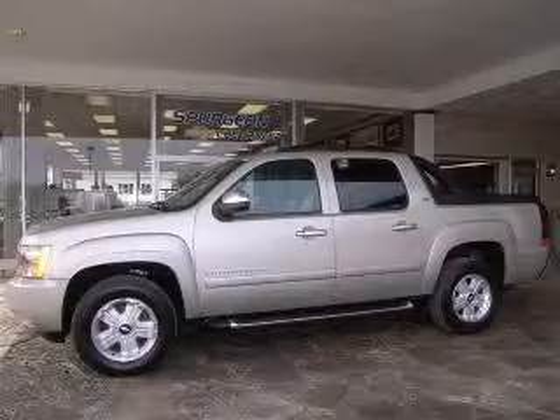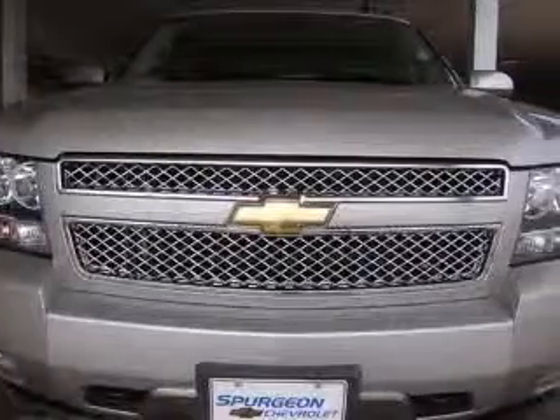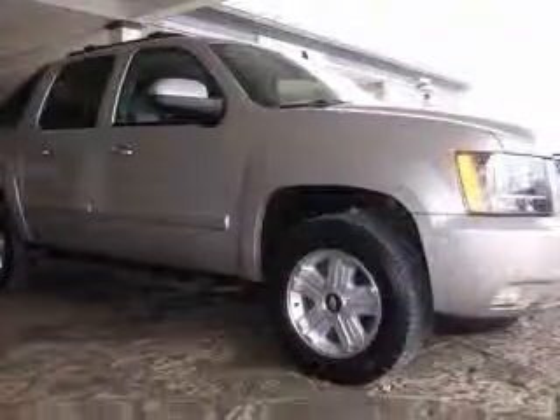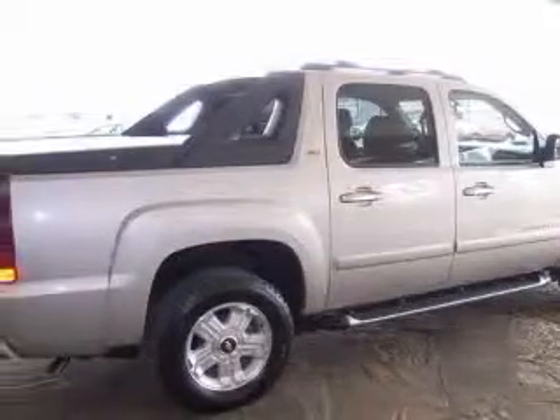We are proud to present this excellent 2007 Chevrolet Avalanche 1500. This Avalanche 1500 has a 5.3L V8 engine and an automatic transmission. This vehicle has a silver exterior and includes the following options.